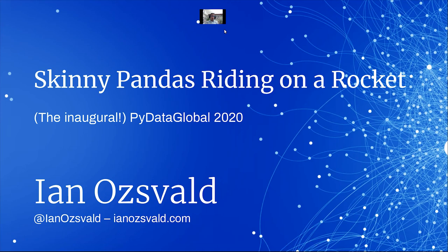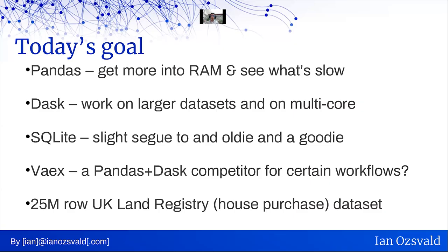Hello, everyone. My name is Ian Oswald, and I'm going to be talking on skinny pandas riding on a rocket aimed at making your data science workflows go faster.